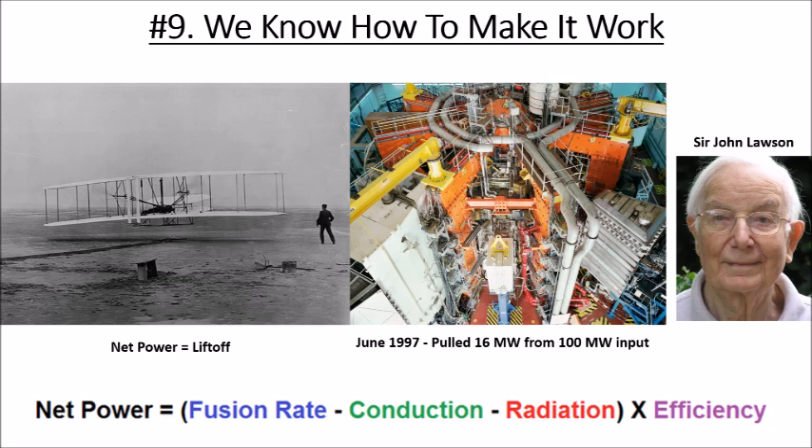To get net power, we need to beat the Lawson energy balance. John Lawson was an engineer in the 1950s in England who applied an energy balance across a plasma device. The sun loses energy through radiation losses — light from its surface — and conduction losses from mass. Net power equals fusion minus conduction minus radiation, times efficiency. Make this equation positive and you'll change the world. No one's been able to do it, not anywhere in the world, in the last six decades or more.